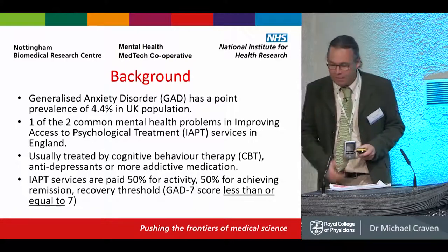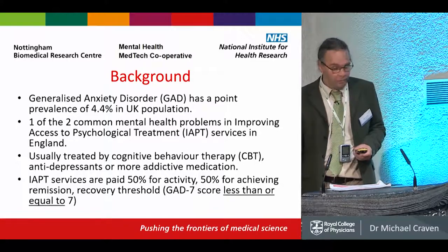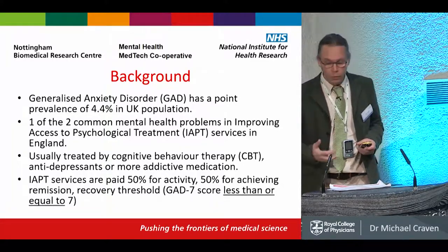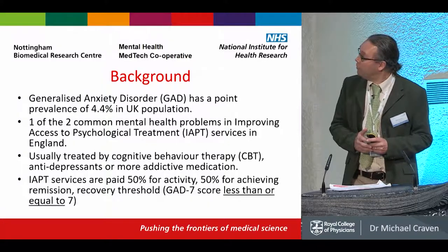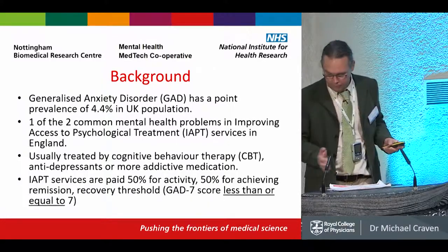So it's in the area of generalised anxiety disorder, which affects 4.4% of the UK population. It's one of the two common mental health problems in the IAPT service, as I think most of you will know, and it's usually treated by cognitive behavioural therapy, antidepressants, and medication.